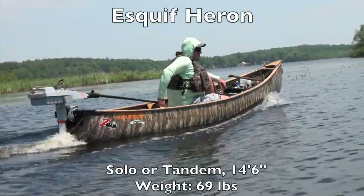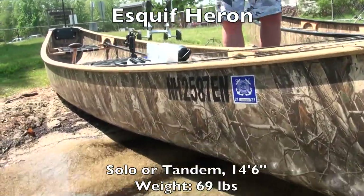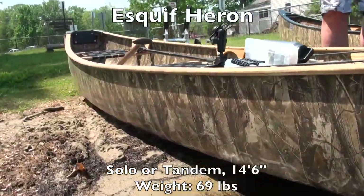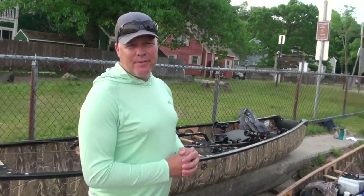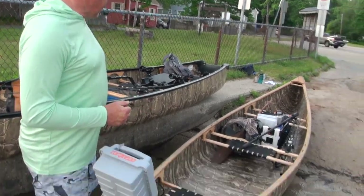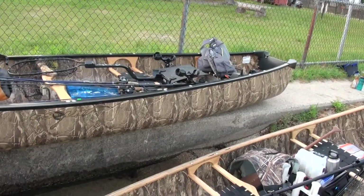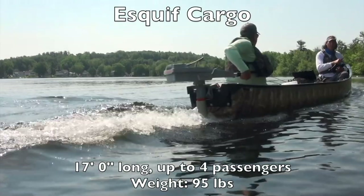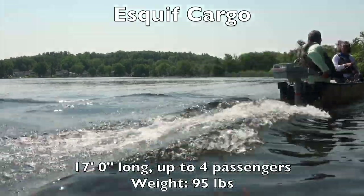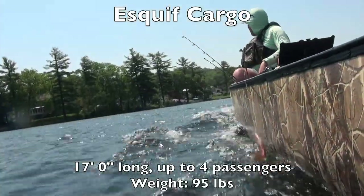So two boats I brought. One is our Heron model — that's a solo or tandem boat, set up here with the center seat. You can fish one boat one day and I'll fish this one, and it easily switches back and forth super fast as a tandem or solo boat. The second one is our larger Cargo. It's 17 feet compared to the 15.5-foot Heron, and for making some big distant moves — probably burning about 15 or 16 miles in a day — the extra length for more efficiency was the way to go.